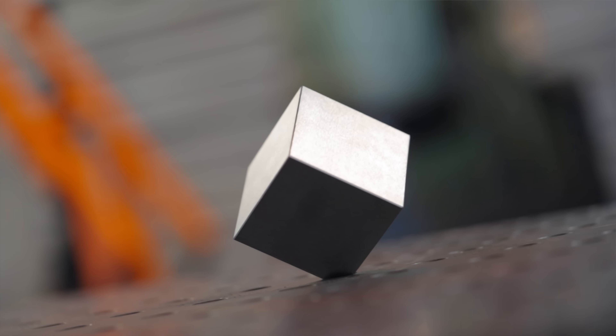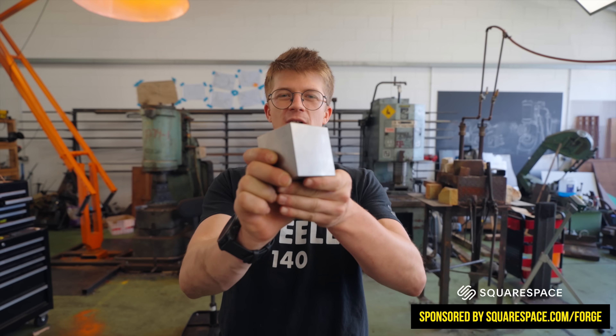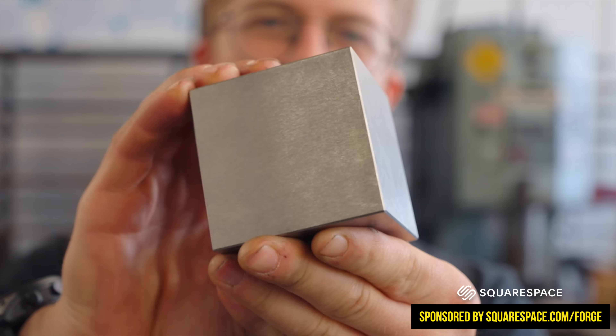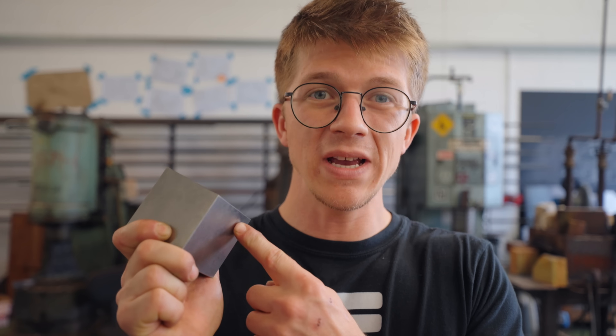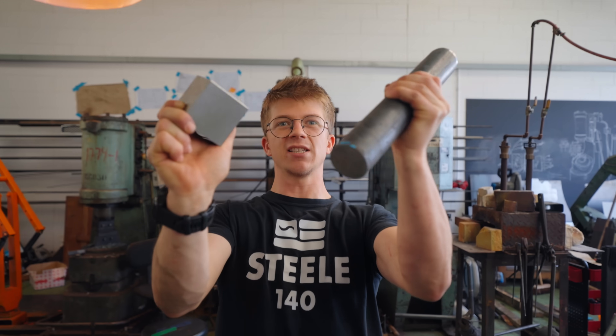This block of metal cost me 600 pounds, almost a thousand dollars. That is because this is one of the more unique metals I've had the privilege of having in the workshop. This is tungsten. Tungsten is one of the densest elements there are. This tiny block weighs five kilos — heavier than that steel bar.